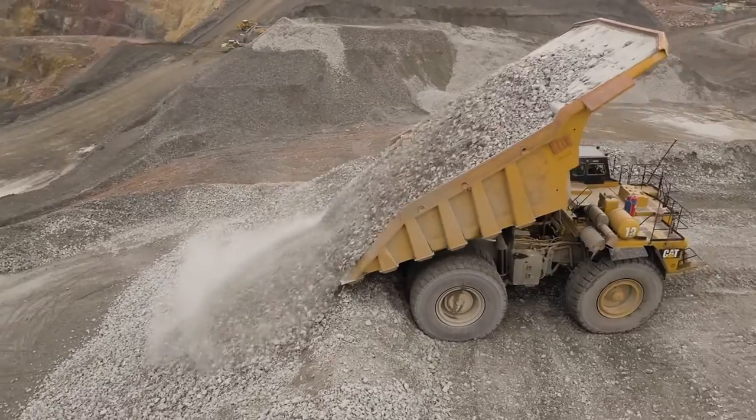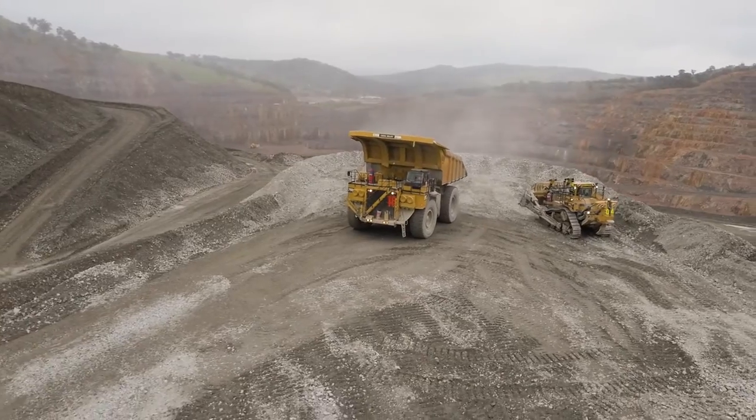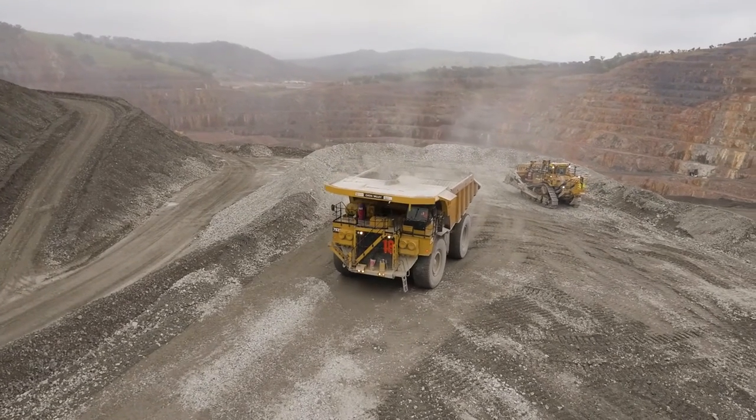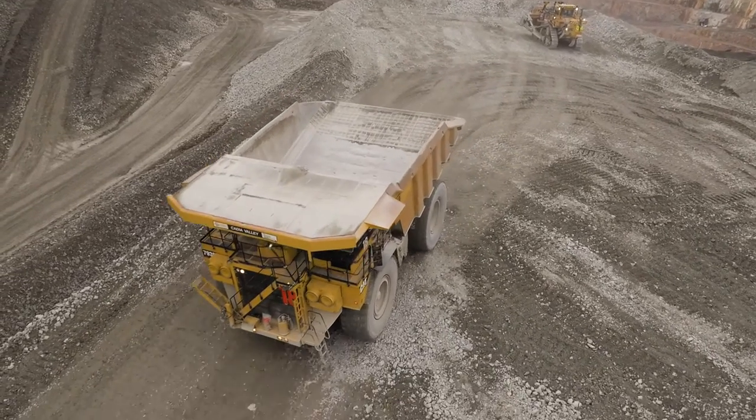Looking to the future, we've got 26 million ounces of gold ore reserves, and there's plenty more opportunity with 17 million ounces of mineral resource in the ground. In addition to that, our exploration team continues to explore in this rich mineral district.